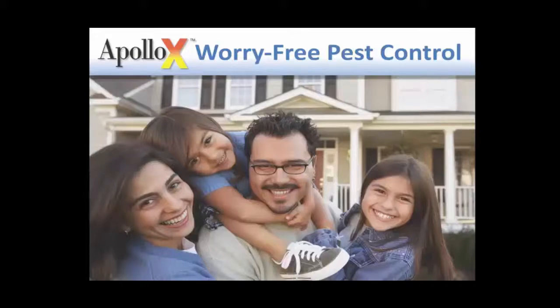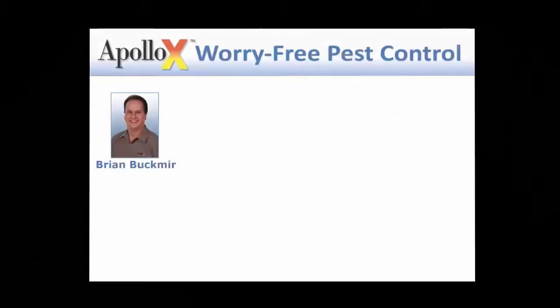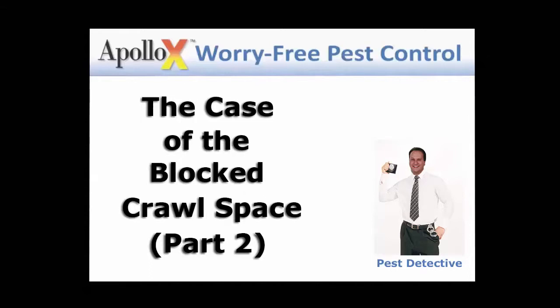Apollo X Pest Control, your local Fairfield County, Connecticut pest control experts since 1987. Brian Buckmere, Apollo X Pest Control, Pest Detective. The Case of the Blocked Crawl Space, Part 2.